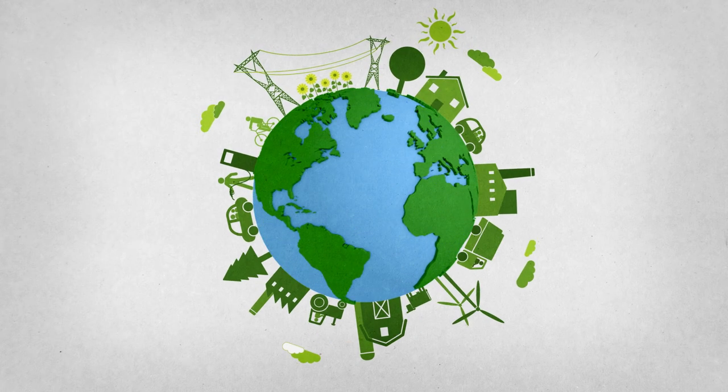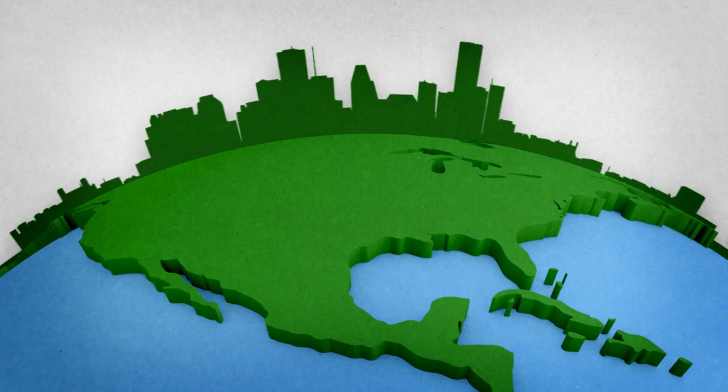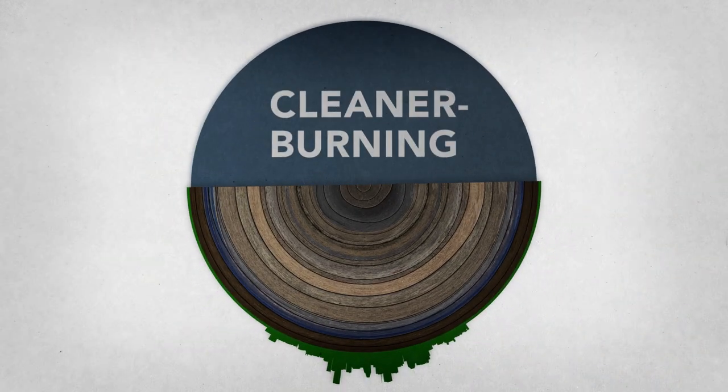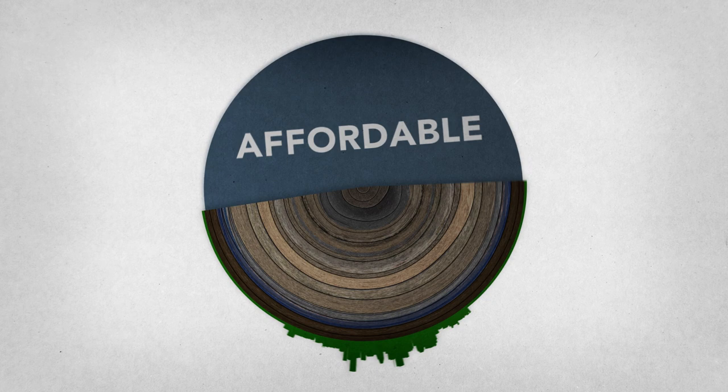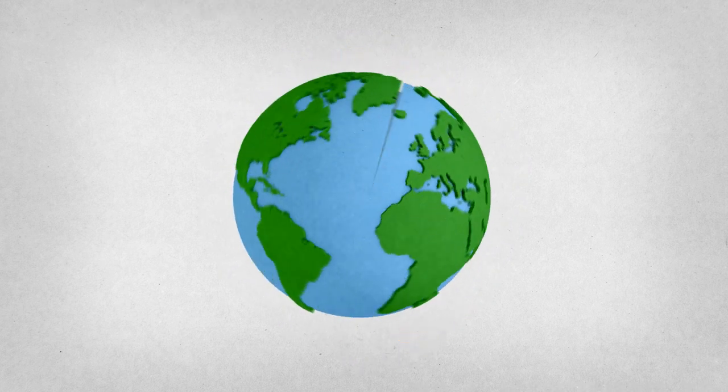It takes a lot of energy to power our daily lives. Some of that energy is right here — natural gas, locked deep in deposits across North America. Abundant, cleaner burning, affordable. An American resource that can invigorate our economy and help meet our energy needs for generations.